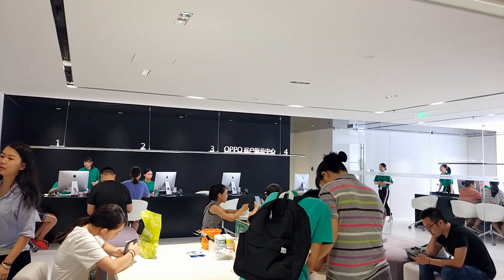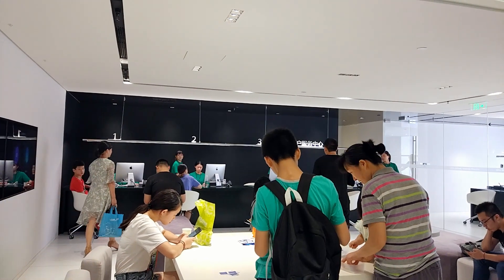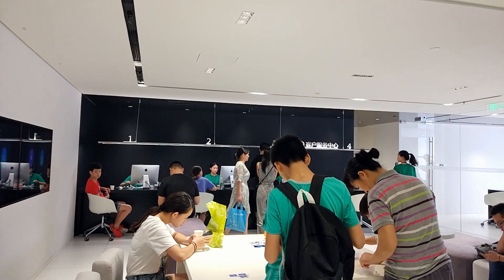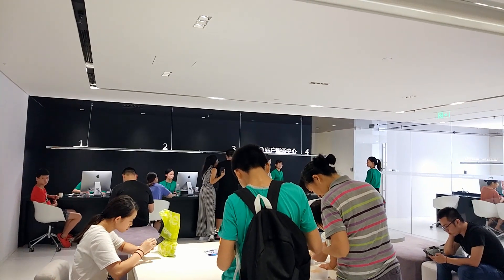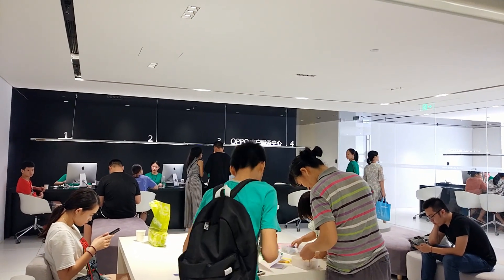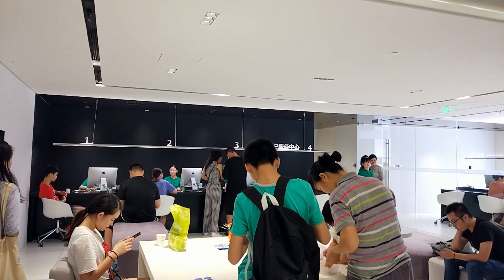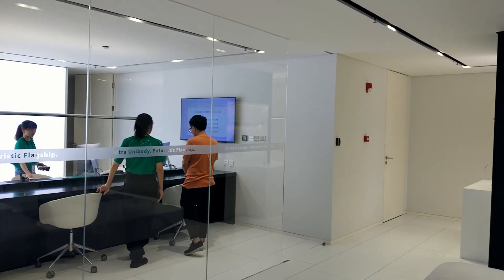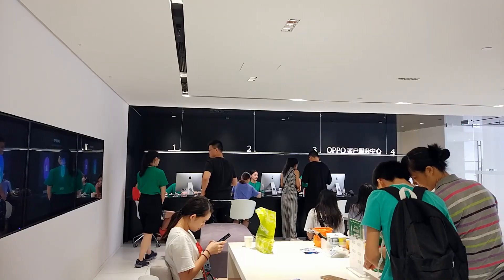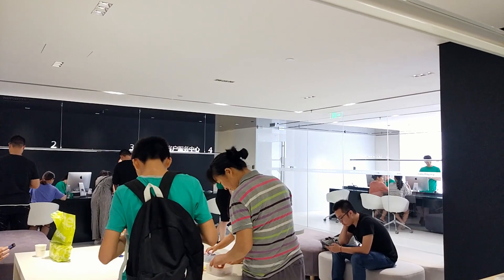That area is just like a conservation center where you go to check the problem with your phone. In the conservation room, they meet customers one by one, diagnose their phone, and see what the problem is. If it is a hardware problem, they transfer the phone into the repair room, and all the engineers will repair the phones just in front of the customers.